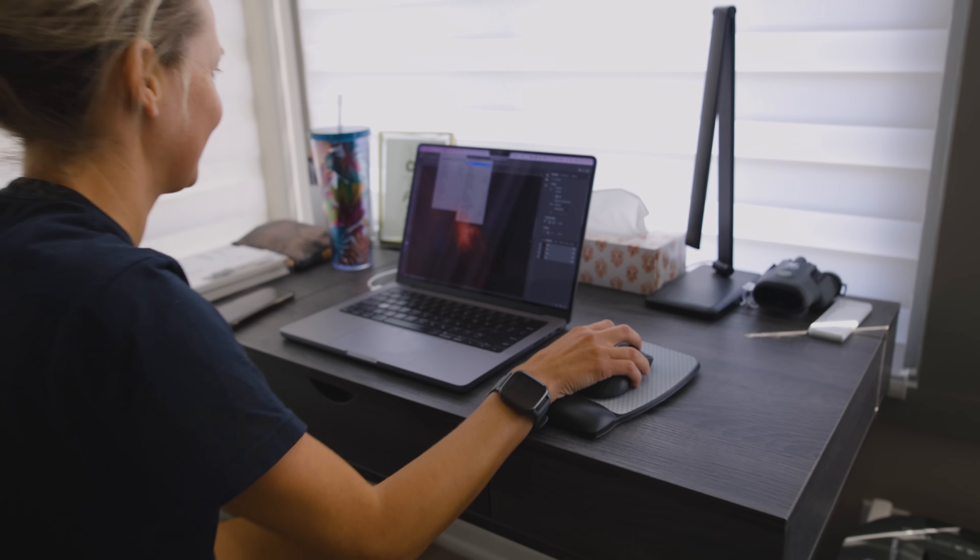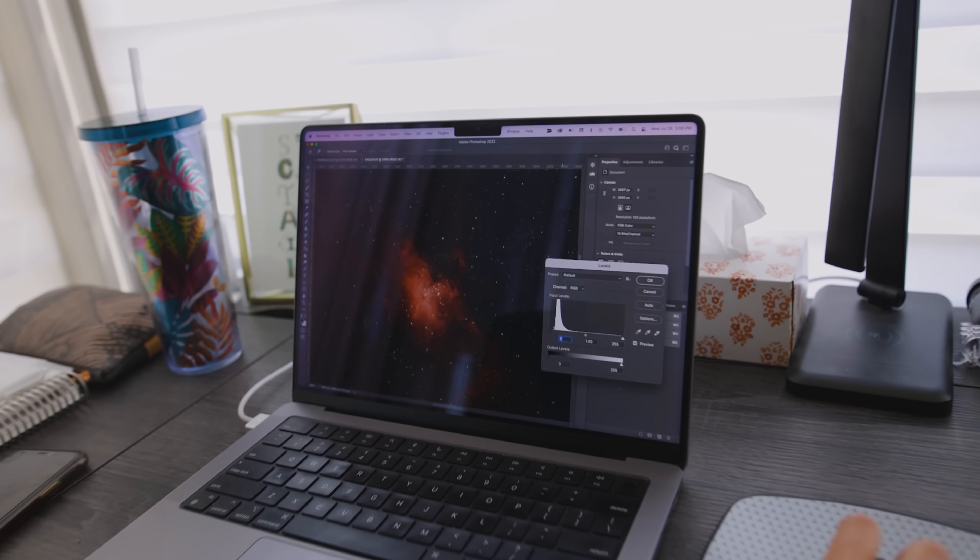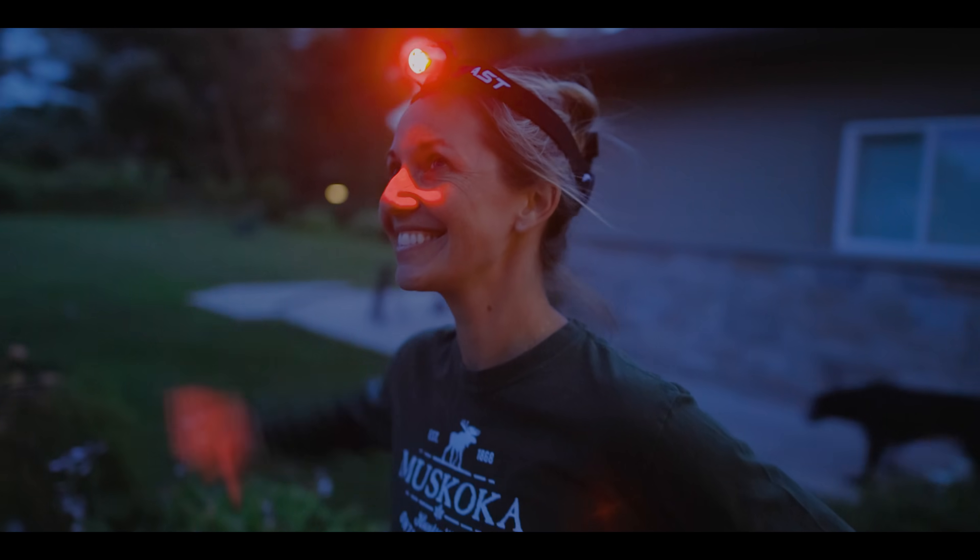So are you happy with the way your photo turned out? I am. What did you think of processing an image with that L-Enhanced filter? I liked it — it was nice and punchy and gave me a little boost of encouragement while I was processing, because I could start to see a lot of the nebulosity really early on in the edit. So that was nice. Okay — reveal time.